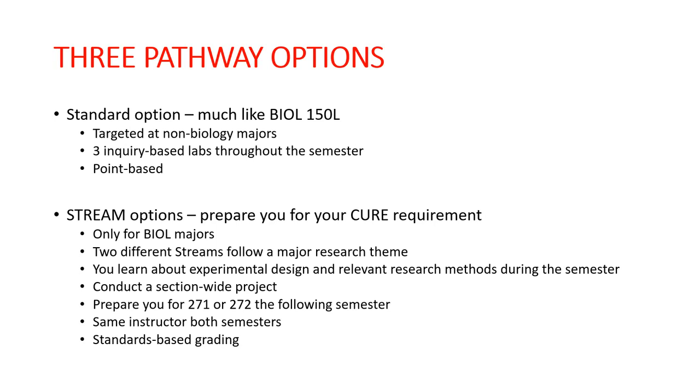You'll conduct a section-wide project towards the end of the semester, and these two streams will prepare you to enter either 271 or 272, preferably the following fall. You also generally will have the same instructor for both semesters — the 151 lab and the associated 271 or 272 — so you'll get to know your instructor really well, making the transition even smoother and the CURE that much easier. Both stream options use standards-based grading instead of point-based grading, and the two stream options go more in depth on skills, helping prepare you for that CURE in subsequent semesters.